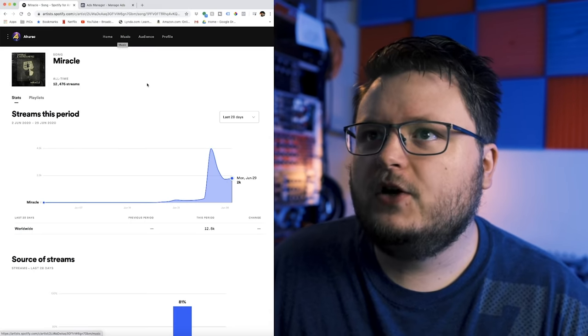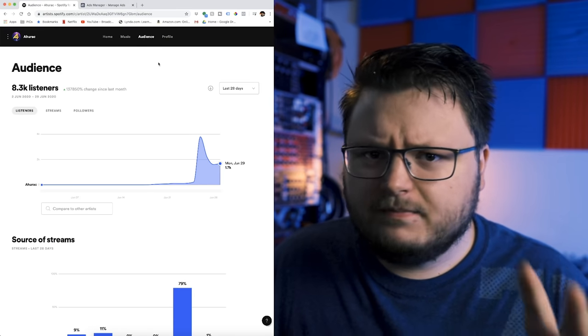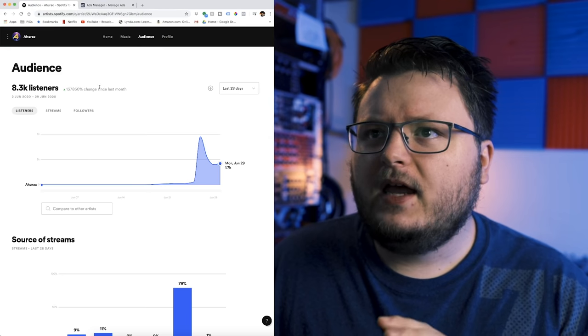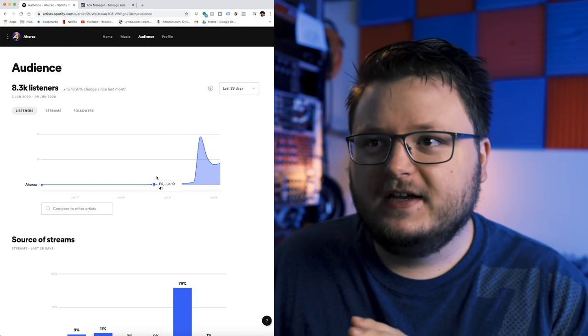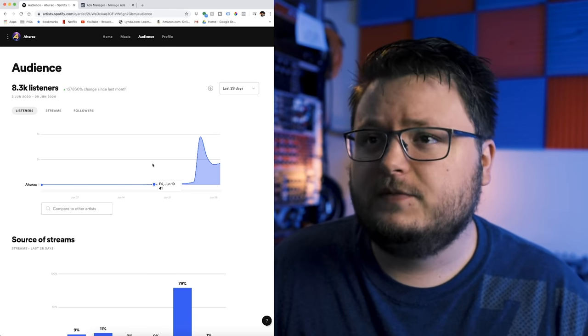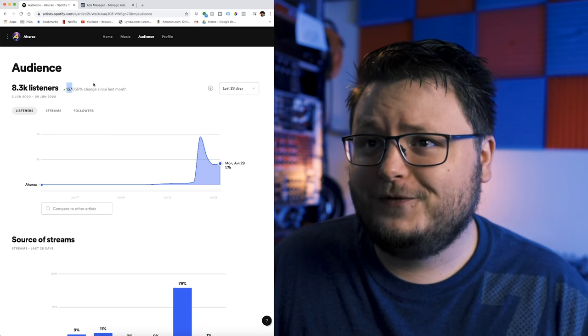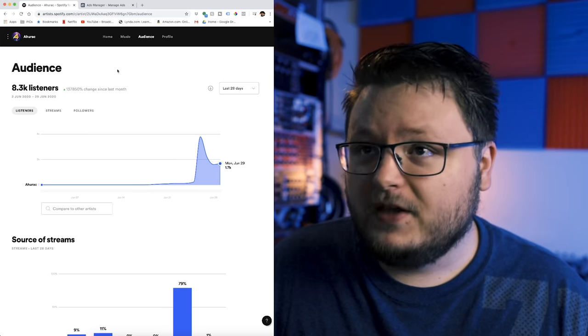So the artist in question is known as Aharak, and he makes some awesome music doing kind of a Deadmau5-vibe electronic style. Prior to this, he was only getting a handful of streams or listeners per day. Essentially, he had almost no activity on his Spotify profile. And you can see that the growth from this month to last month is a 137,000% increase.